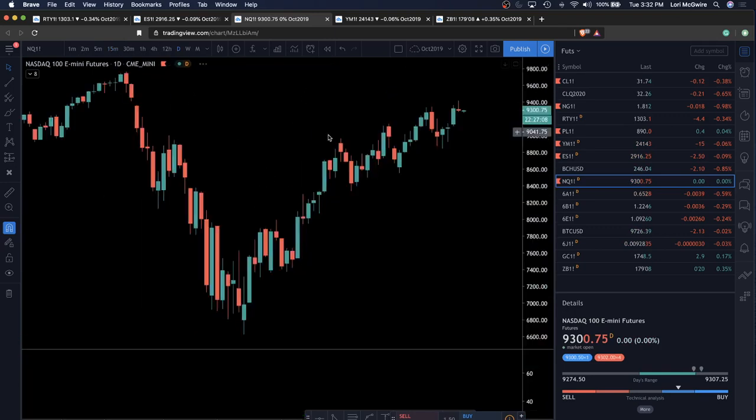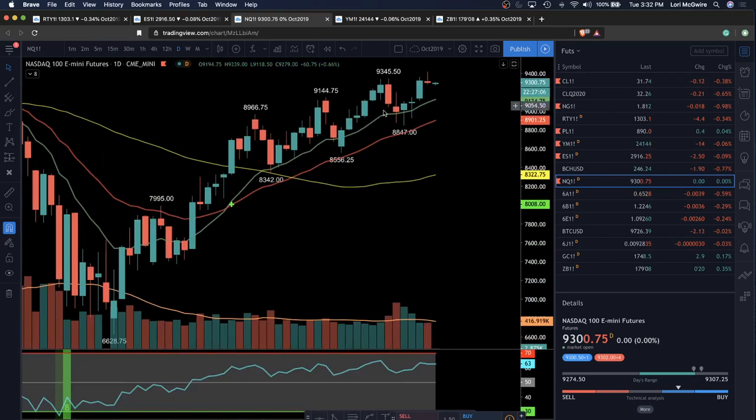Zooming back out on NASDAQ — NASDAQ has not lost this upper trend. And as we know, QQQ and the technology names mainly make up ES and the broader market. So as long as NASDAQ is chugging along, the overall market would tend to move to the upside.